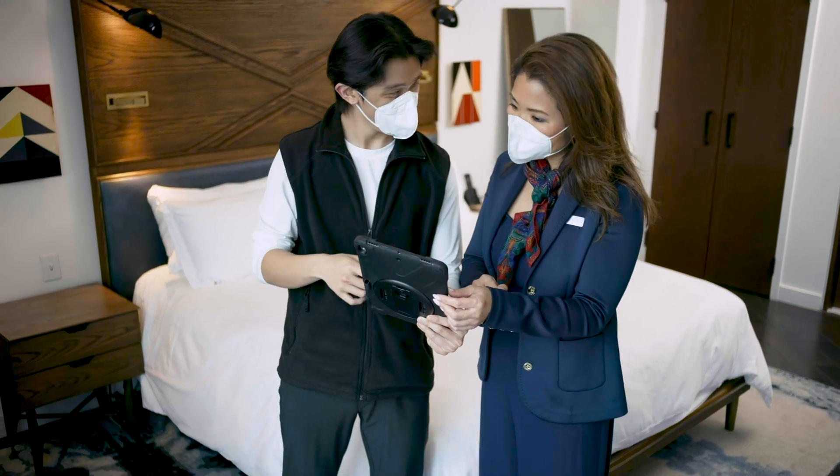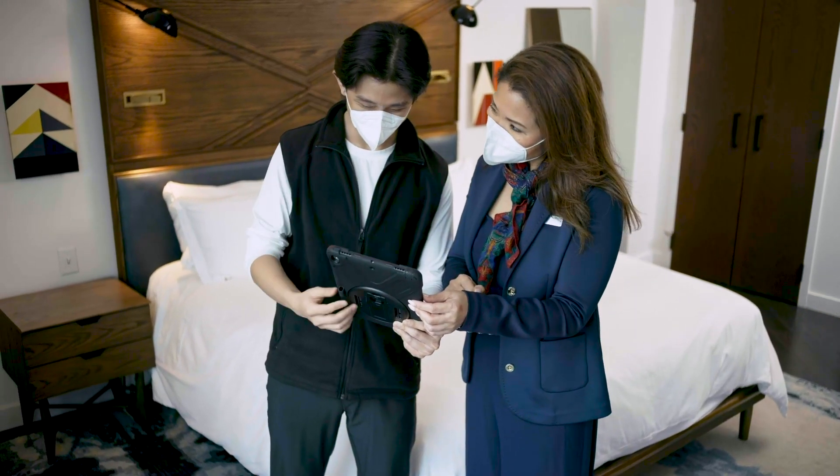TrueDetects is the first scientifically-based objective test to detect bedbugs. It can detect low-level infestations with extremely high accuracy, and pest management professionals can have confidence in the results that they get from this test.